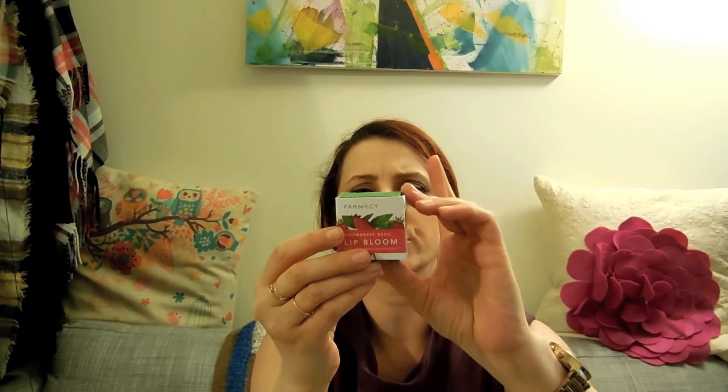The next item is the Pharmacy Lip Bloom with echinacea — green envy strawberry basil. It's a balm. It comes in cute little packaging, a cute little box that opens up like this, and here is the top. It's strawberry basil — it's like a pot, a little thicker like Vaseline. I would put it on my lips — it's a hint of strawberry and a hint of basil.